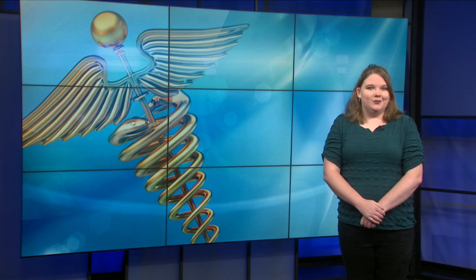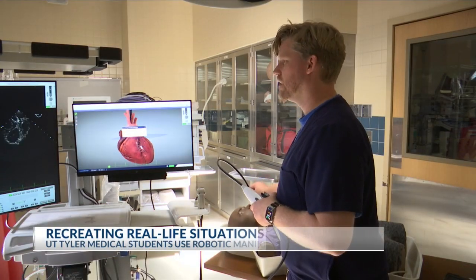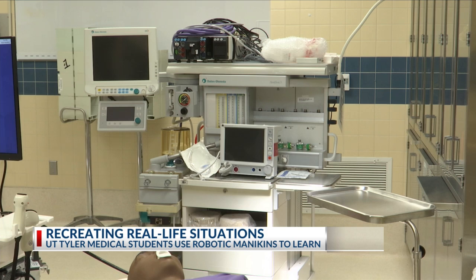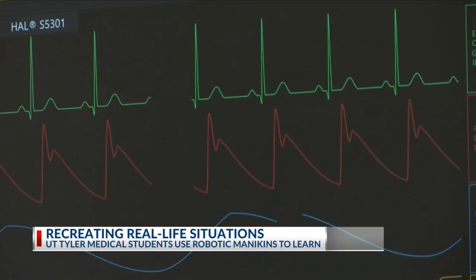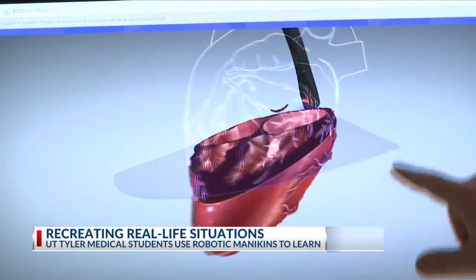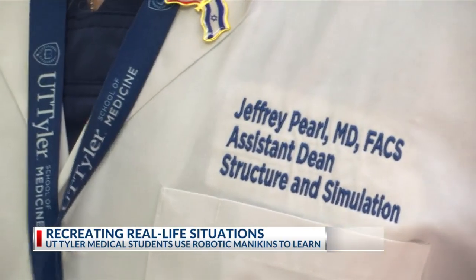Technology in the medical field is steadily growing, and medical students in Tyler are getting to benefit from it, learning with robotic patients. Medical students spend a lot of time in the classroom learning the fundamentals of being a healthcare worker. That's why the University of Texas at Tyler is giving them a more hands-on approach with their Simulation and Medicine and Immersive Learning Experience Center.